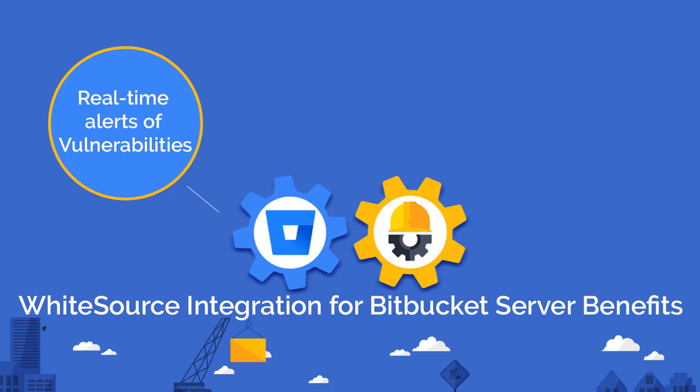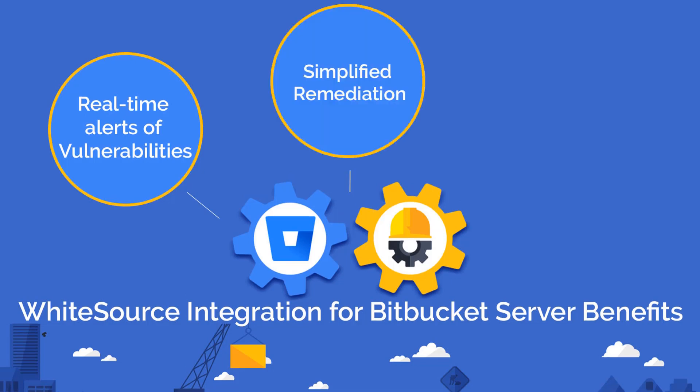With each security alert, you will receive detailed information about the open-source vulnerability, including a verified suggested fix.